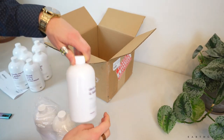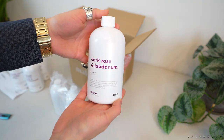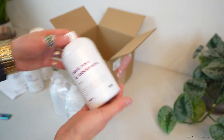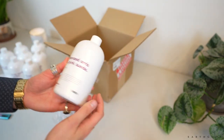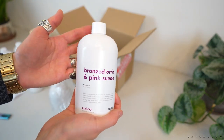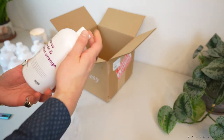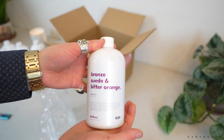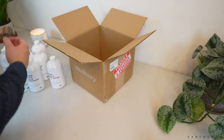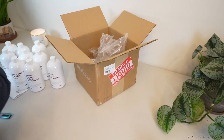I really didn't plan on buying any of these in 16-ounce bottles, but like I said, these were just so good I could not pass them up. This is the Dark Rose and Labdenum, and the Bronzed Oris and Pink Suede — this is the one that I couldn't get the cap open for so long, and it was absolutely one of my favorites. And then this is the Bronze Suede and Bitter Orange. I'm going to flip you all around and smell all these again.